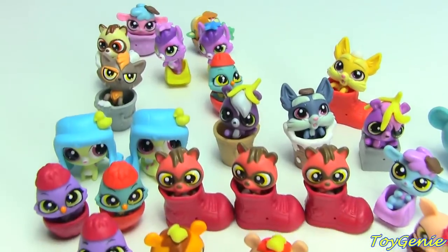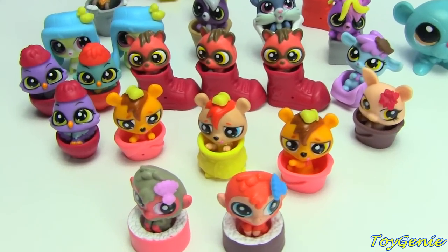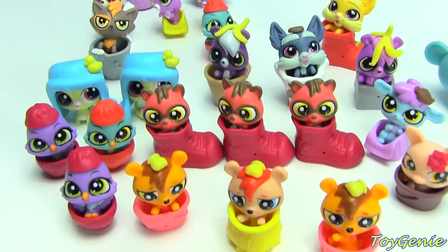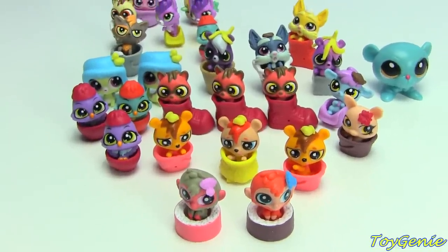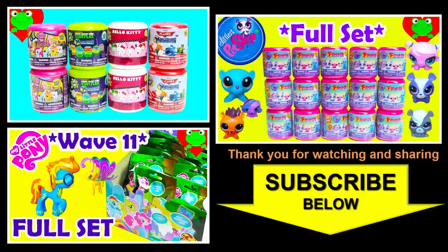So here we are, guys — these are all of the ones we have so far. Let me know in the comment section which one is your favorite. Today I have to say it's Rayboot, because I love anything that has to do with shoes. See you guys in the comment section — bye-bye for now! Thank you for watching the Toy Genie channel. Be sure to like and subscribe to see a lot more LPS right here with the Toy Genie. Thanks for commenting, and until next time, be happy and keep smiling. Bye-bye for now!